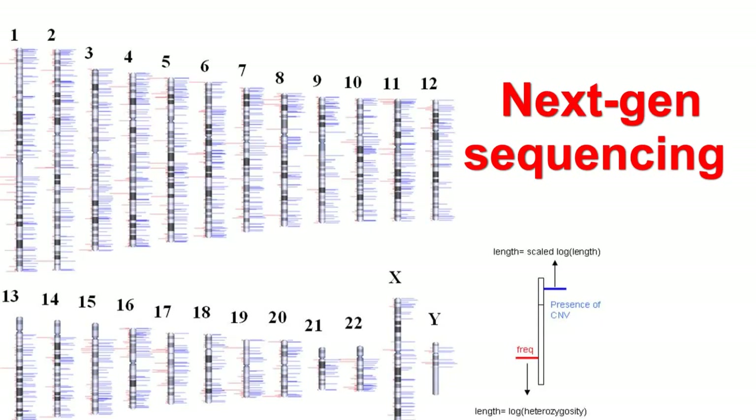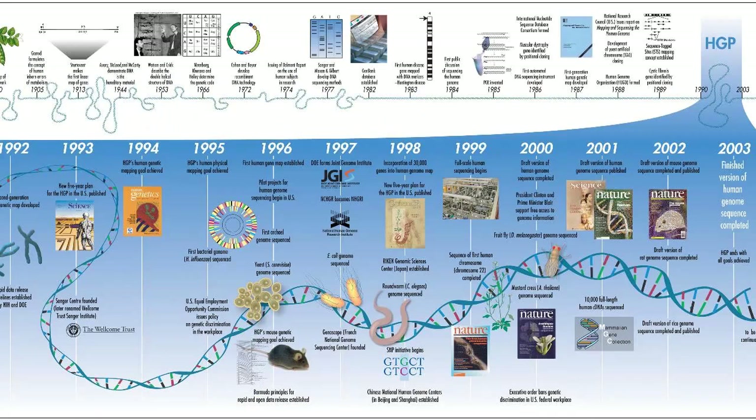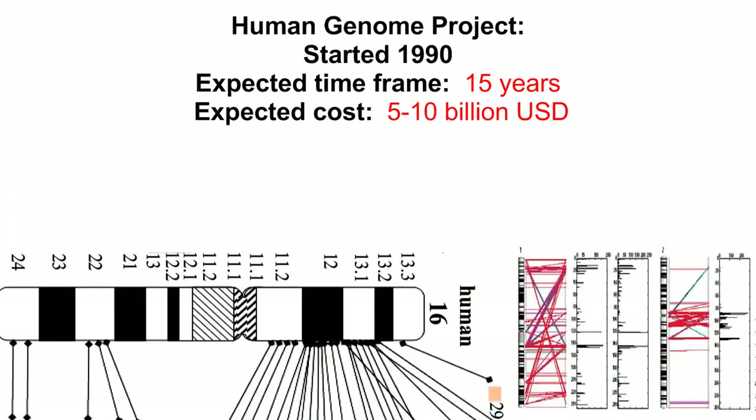There are 3 billion bases in the haploid human genome. In 1990, the U.S. Department of Energy formally began mapping those DNA sequences for the unimaginatively named Human Genome Project. The project was expected to take 15 years and cost between 5 and 10 billion dollars.